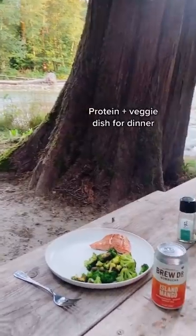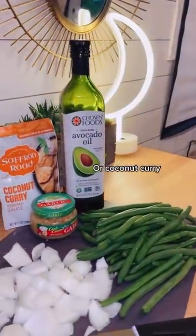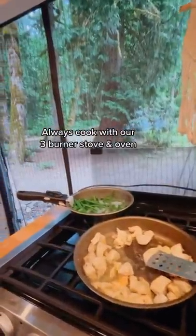When dinner time rolls around I'll make some sort of protein and veggie dish like salmon and broccoli or coconut curry stew. We always cook dinner on our three burner stove and big oven.